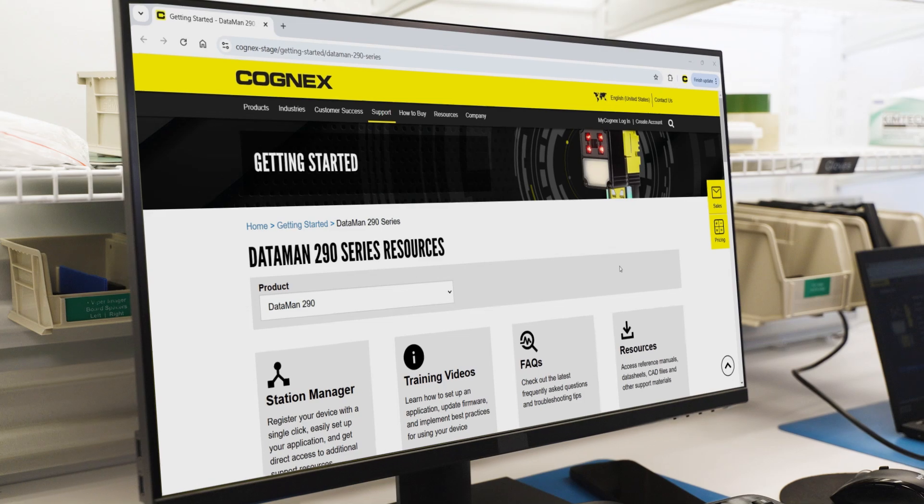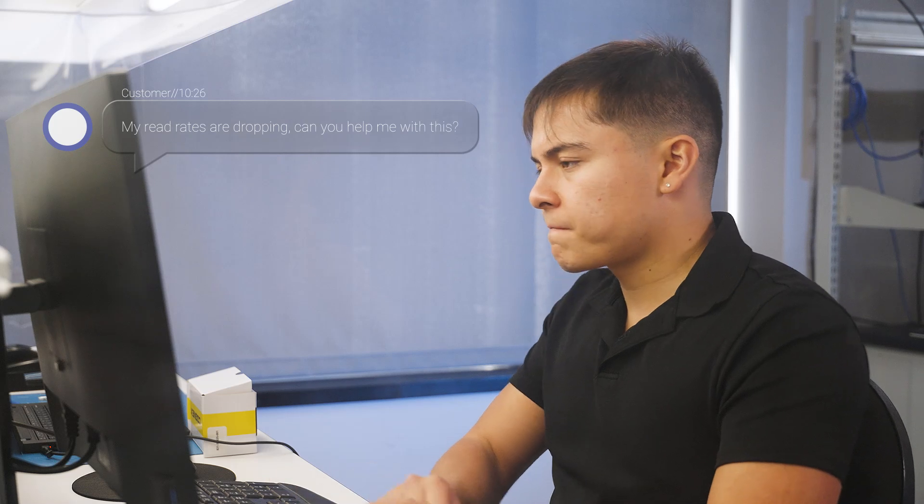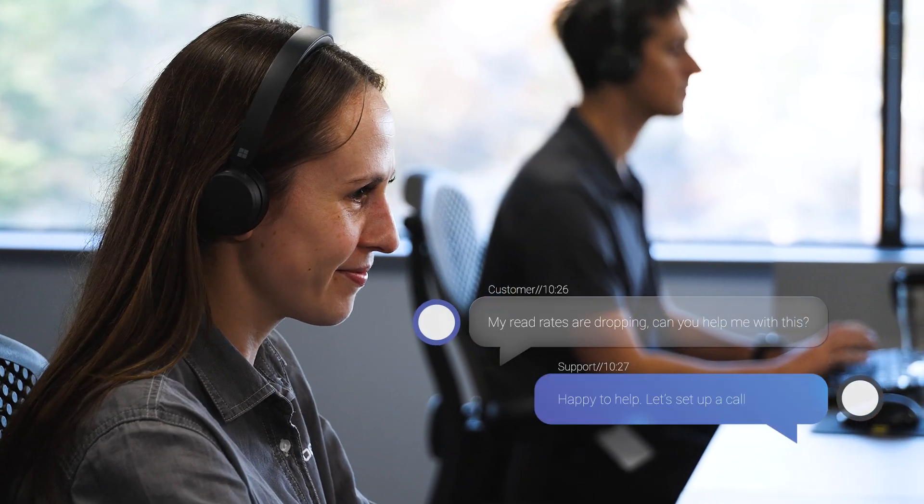You'll get access to self-service training to take you from beginner to expert. And if you have questions, the Cognex support community provides answers — help is available through multiple channels and in different languages.